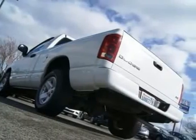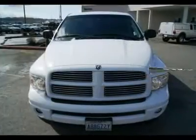This would make a great truck to personalize. With a set of 22-inch wheels and an exhaust system, you would really make this Ram a head-turner.